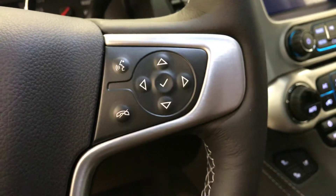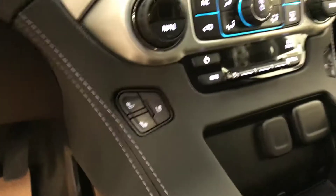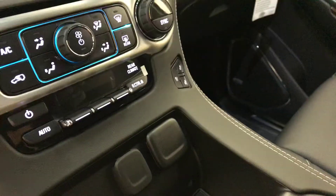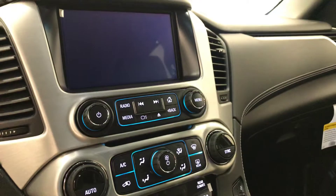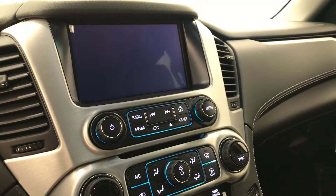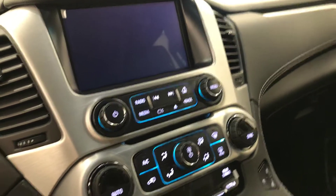Hands-free voice control and steering wheel audio controls, heated and cooled driver and passenger front seats, dual zone climate control, AM FM radio with built-in CD player, aux and USB, and built-in backup camera.